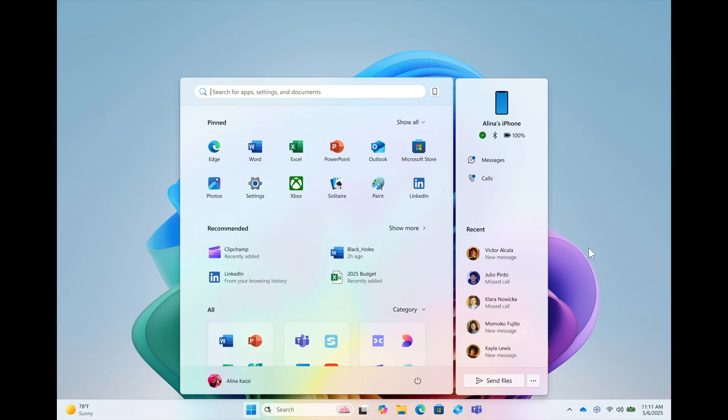Hi, Brent Tech here where tech is made simple. Last week I posted that Microsoft officially announced its new Start Menu — what we're looking at currently for Windows 11.